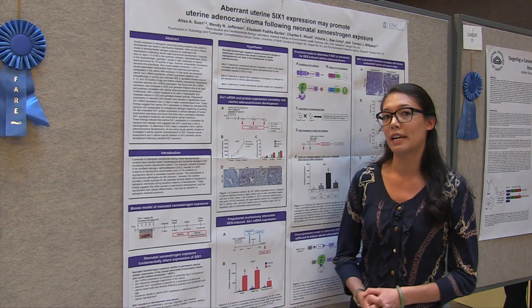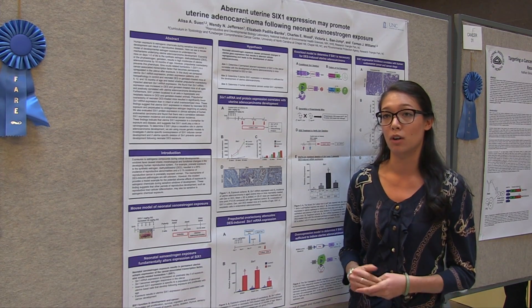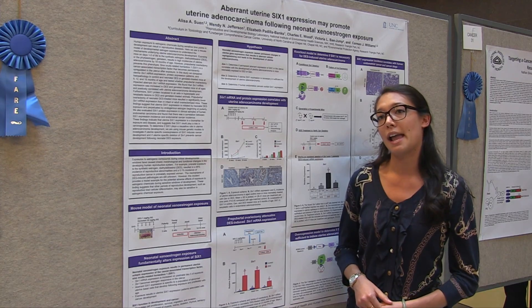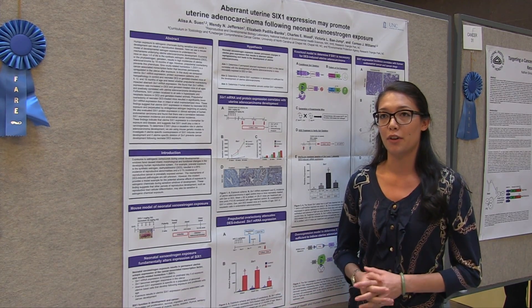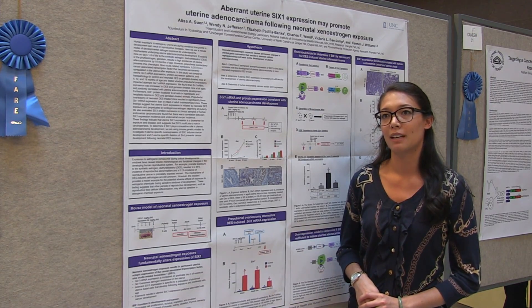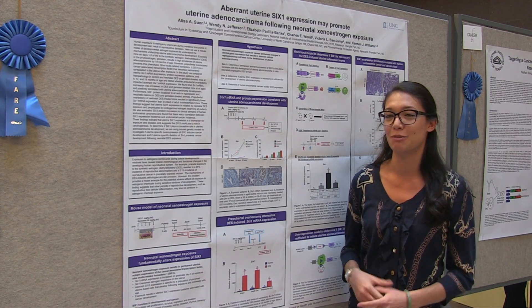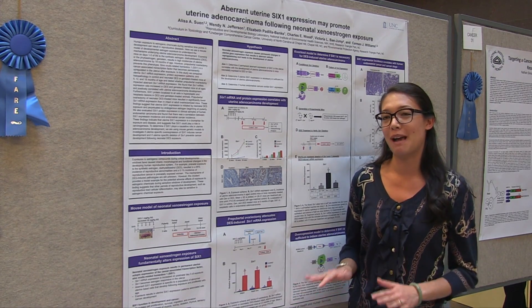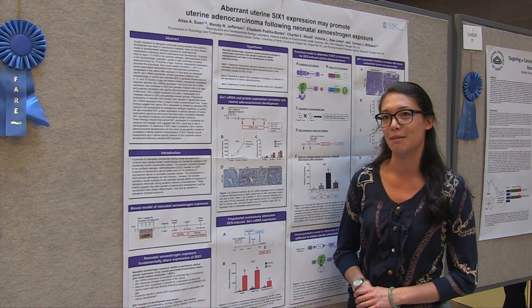Right now I am working on understanding mechanisms of uterine cancer development that result from early-life estrogen exposure, and that's what I'm doing my dissertation research on — I'm going into my fourth year. So excited to be at the NIH. This is my first time coming, and it's really cool to make a pilgrimage back to the mothership and hang out here for a couple days.